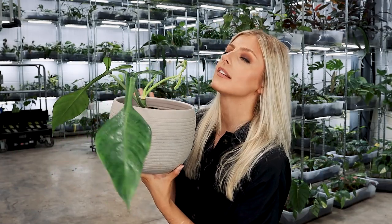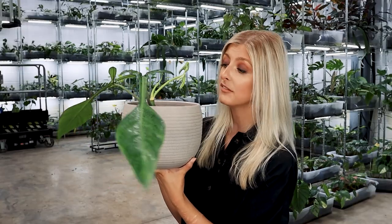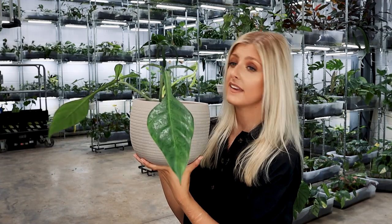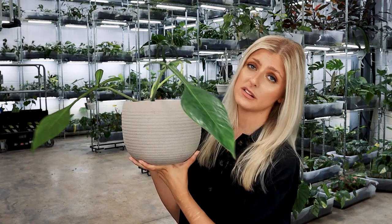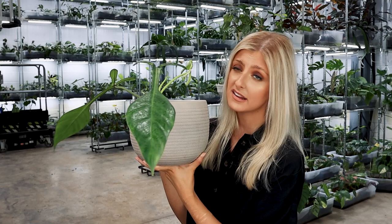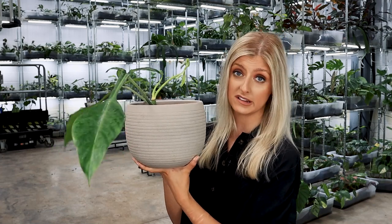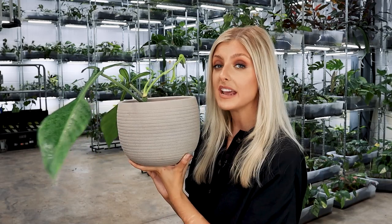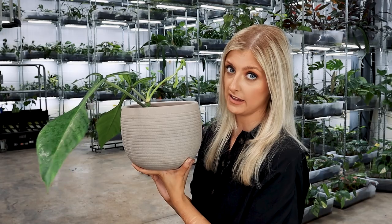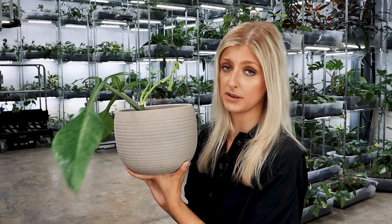Ease of care — honestly, these plants don't give a damn. They can survive most things: underwatered, overwatered, too dark, too bright, too hot, too cold — they don't really care. This is one tough plant, so if you're wondering how easy they are to care for considering the price tag, you won't have problems. Get them in a good soil and you'll be fine. They also take to Leca really well — my plant upstairs is in soil and this one is in Leca, and both have done absolutely fine.